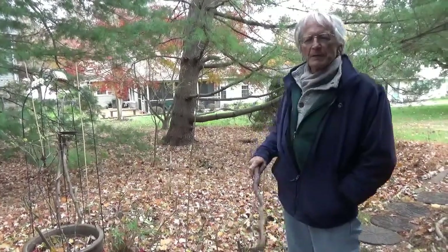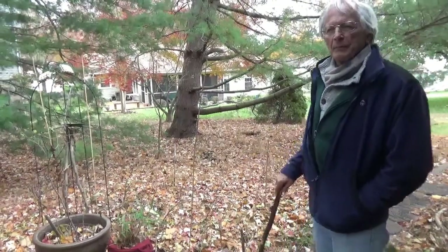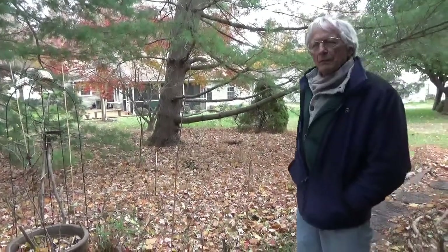Hi, I'm Bill. I'm here with Jesse. Hello. We are the Minimalist Garden, and we're at the Minimalist Garden property here. It's a week before Thanksgiving, so it's middle of November.